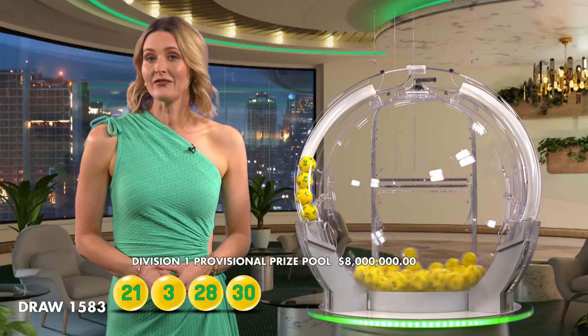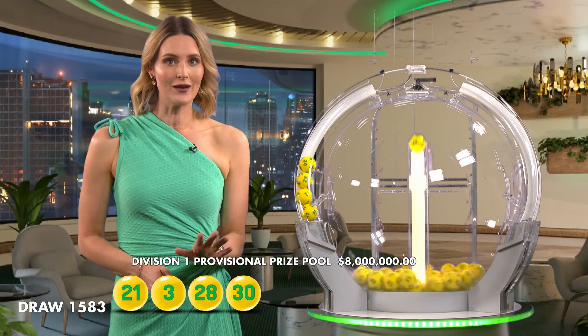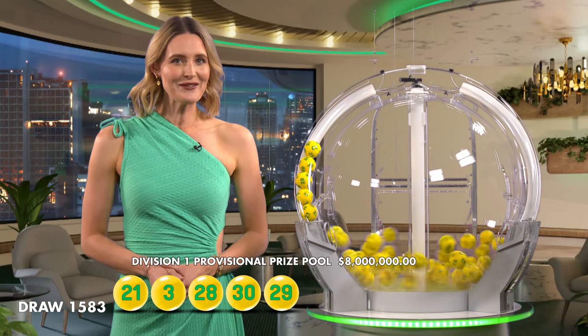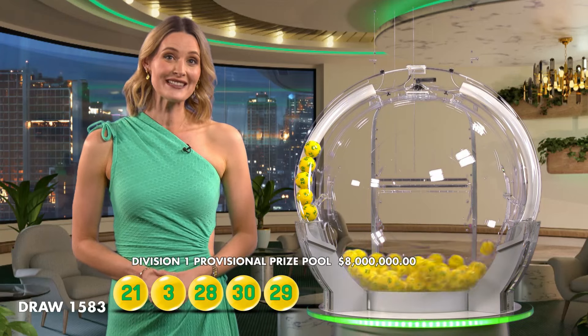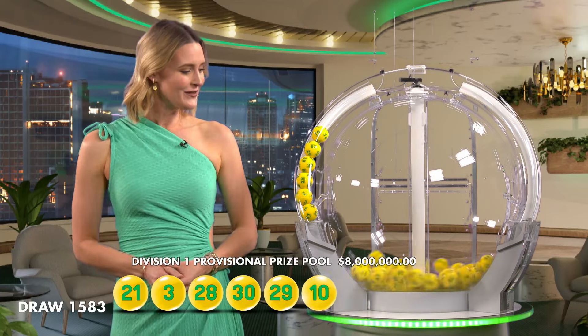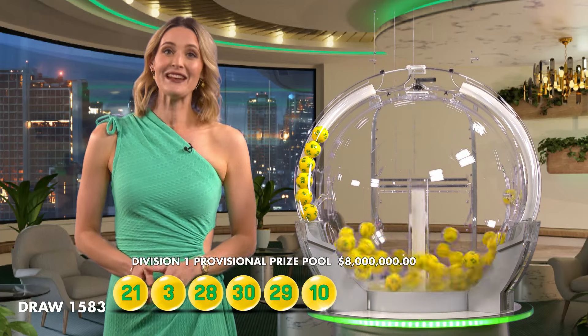A caravaning adventure, a fine dining experience or the best seats in the stadium at your favourite sporting event? How would you use your prize if you won tonight? We're just moments away from finding out. But to be one of our winners, you'll need number 30, you'll need number 29, you'll need number 10.